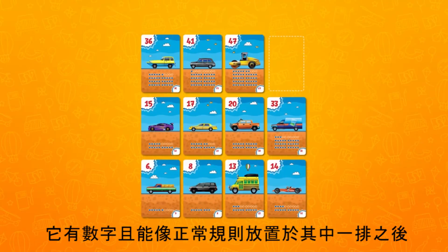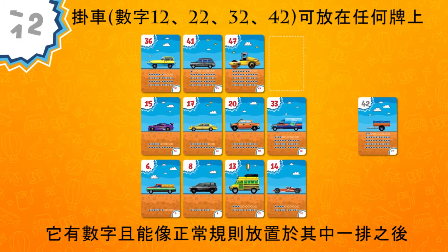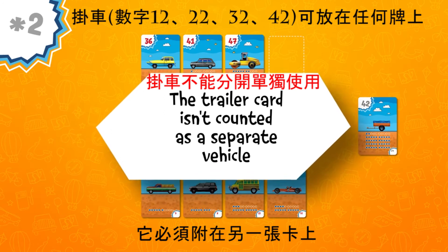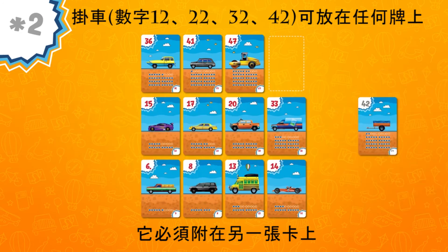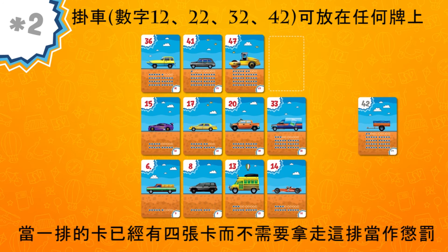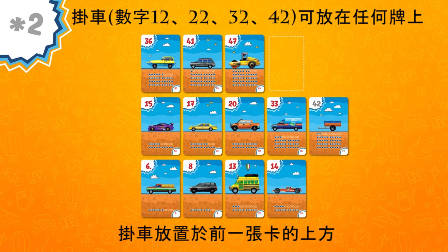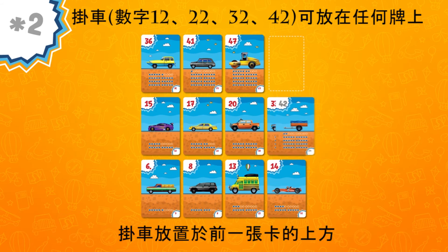Now let's look at the special cards. The trailer has a number and can be placed in rows according to the same rules as regular cards, but it doesn't count as a separate card when the row length is calculated, since it is attached to a card. Players can use this card even if the row already has four cards and won't be required to take the row. For clarity, the trailer card is placed on top of the previous card.